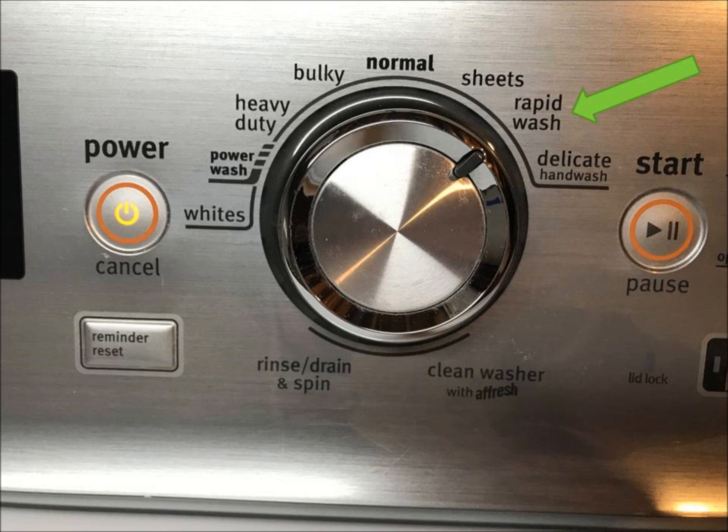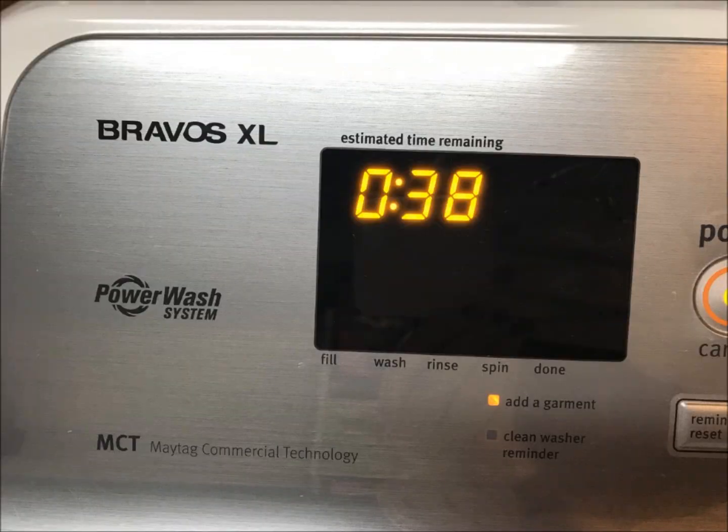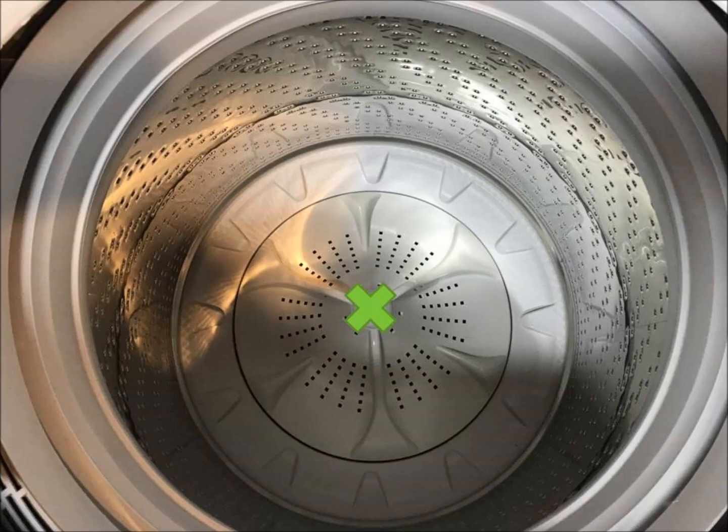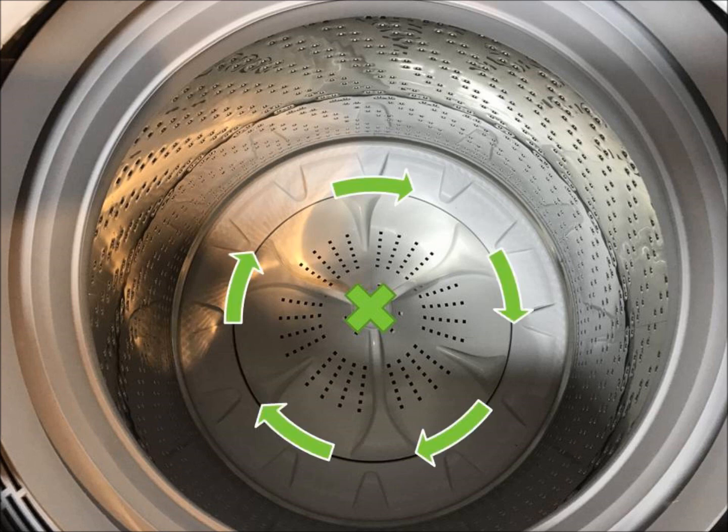Tip six: use the rapid wash or shortest cycle on your laundry machine — ours is 38 minutes as set with our preferences. With an armless unit, imagine an agitator arm in the center and place your clothes around that imaginary arm, not over it. All your clothes will come out just as clean on the shortest cycle as the longest.